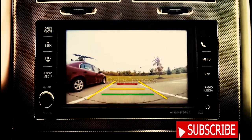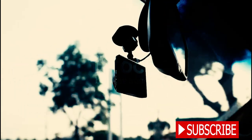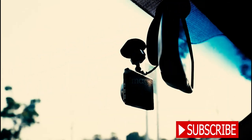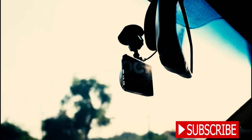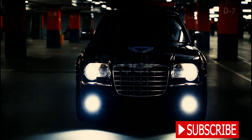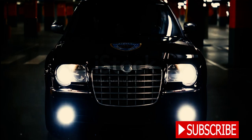First up, the Chevy Tahoe PPV. This police vehicle boasts a rear camera mirror, proving extremely useful for canine units with rear obstructions. It features an infrared camera for locating criminals using heat sensors in the dark. Additionally, it comes with a driver-exit auto-park feature that automatically parks the car if the officer unbuckles the seatbelt, releases the brake, and opens the door while traveling under eight kilometers per hour.